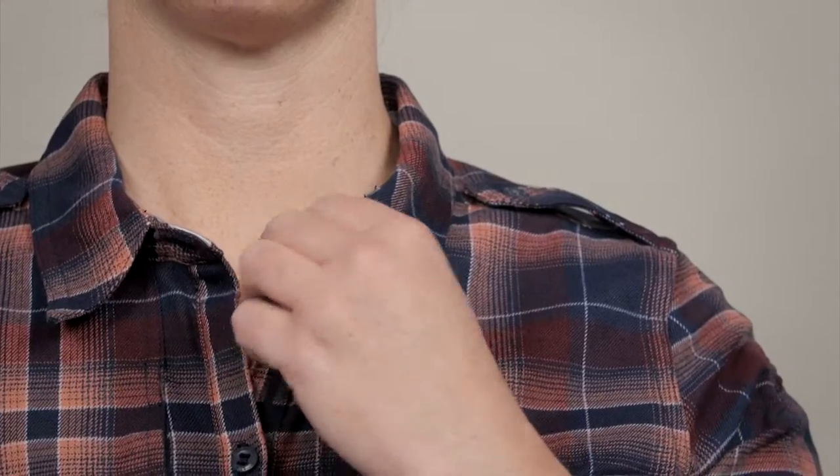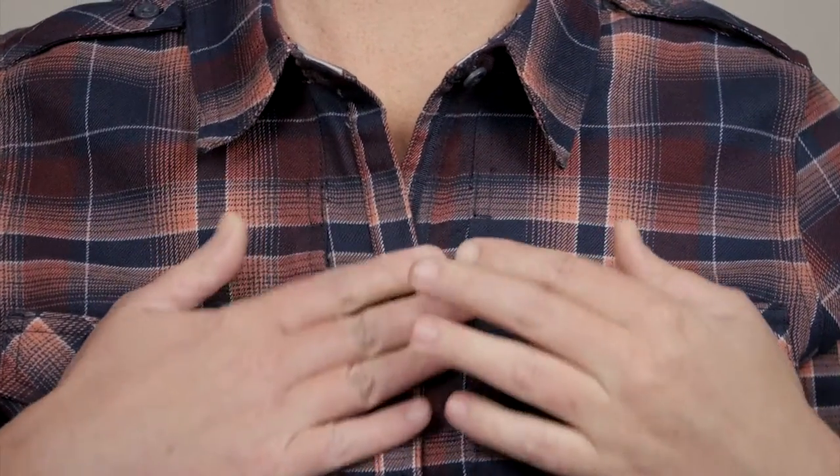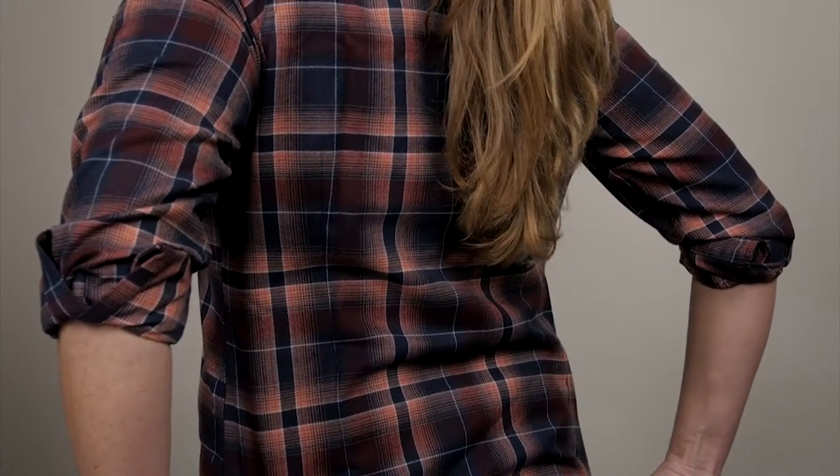There's a satin neck tape for a feminine detail. We've added functioning buttons on the front plackets, the epaulettes, and the cuffs. Front and back darts create a distinctively feminine silhouette.